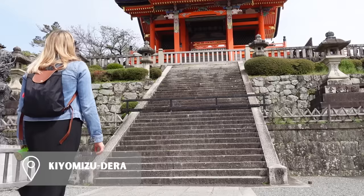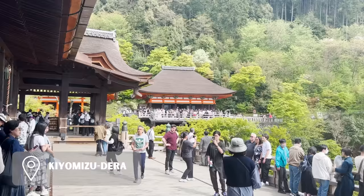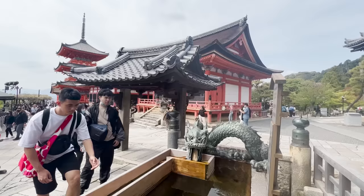After lunch we headed to Kiyomizudera, about a 10-minute walk away. It's a Buddhist temple and UNESCO World Heritage Site well known for its wooden stage and Otowa waterfall. The Otowa waterfall has three streams of sacred water thought to bring love, success, and longevity. The entrance fee is about 400 yen per person.